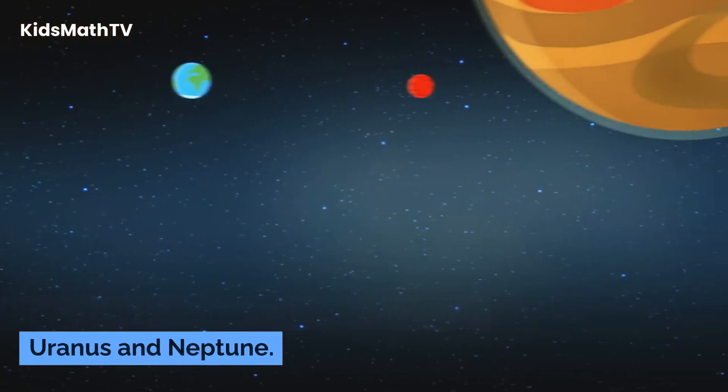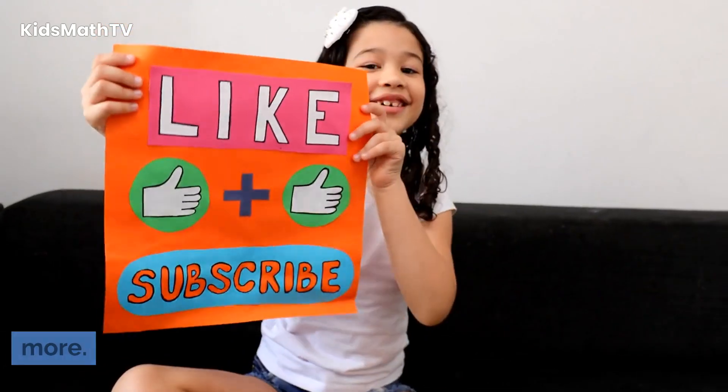Question 15. Which two planets in the solar system are known as ice giants? Like the video and subscribe to Kids Math TV for more.